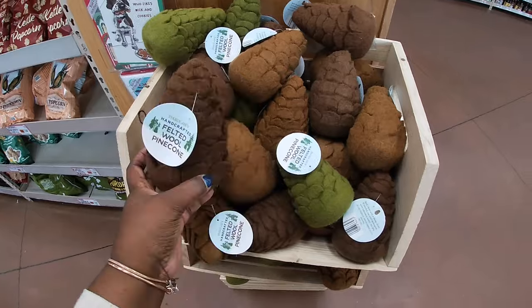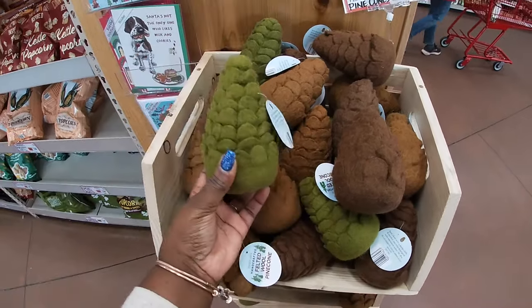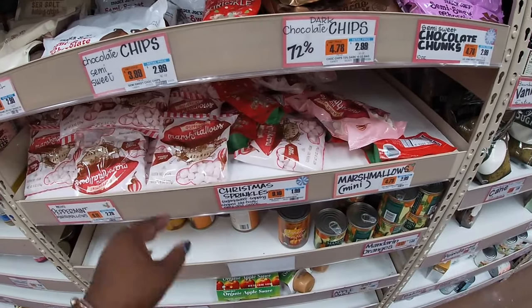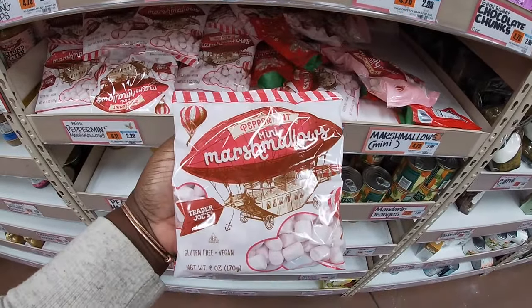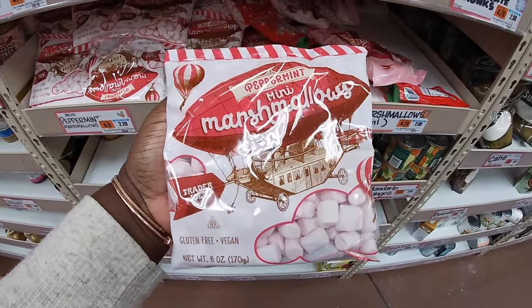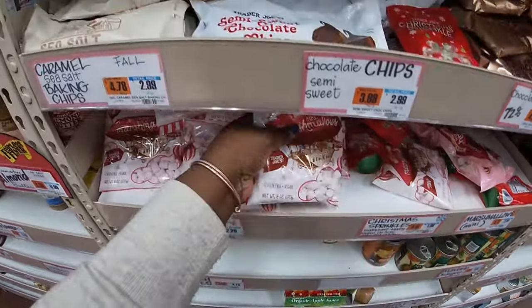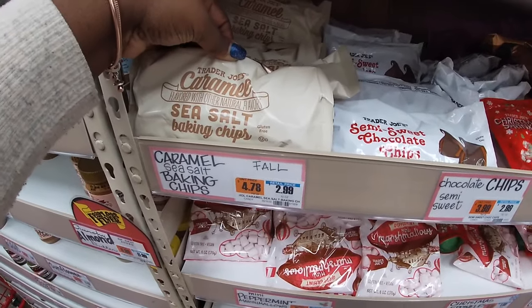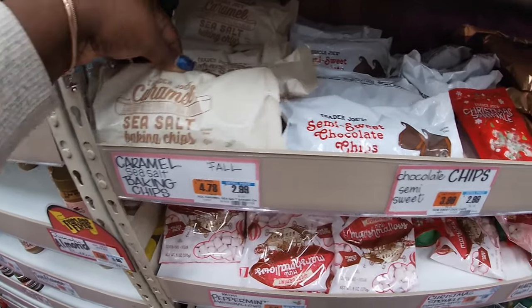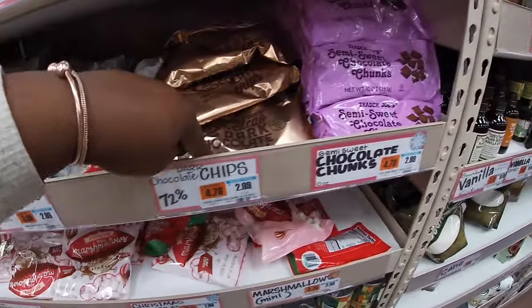Felt wool pine cones — I see these three colors: dark brown, brown, and green. The sprinkles are $1.99. And then they have the peppermint mini marshmallows — these are $2.30. They have these marked for all: caramel sea salt baking chips, $3.00. Semi-sweet chocolate chips.